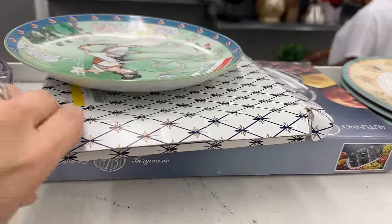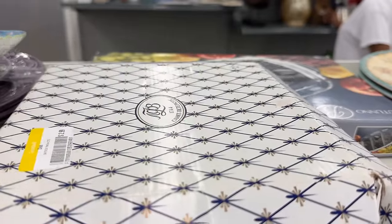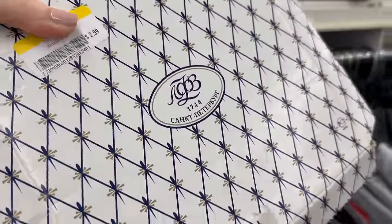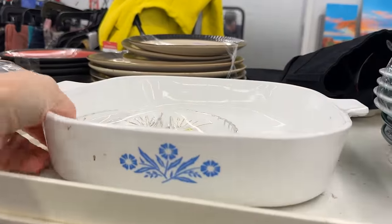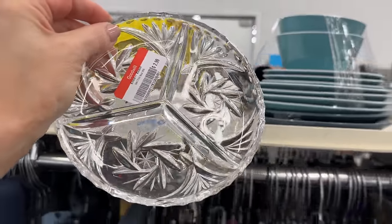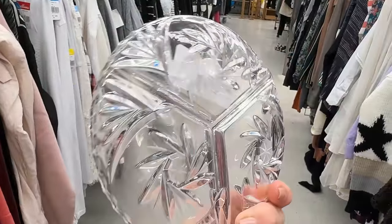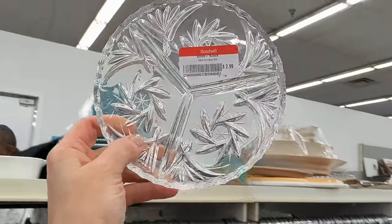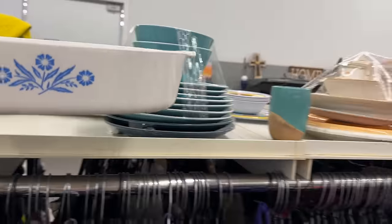I'm excited because this looks like Russian Imperial Lomonosov porcelain. Let me move this plate out of the way for a better look — $2.99 on the price tag. It's empty, which does happen. This is a beautiful pattern that I recognize. And there's also a three-part crystal dish at $2.99 — a great gift. It's Eastern European — I can tell by the design and the cuts. Well worth $2.99.